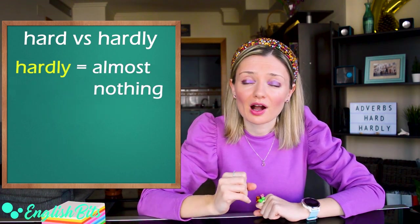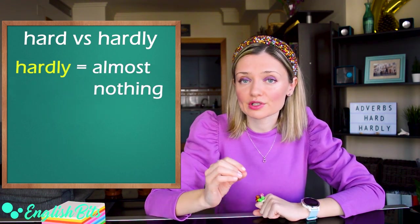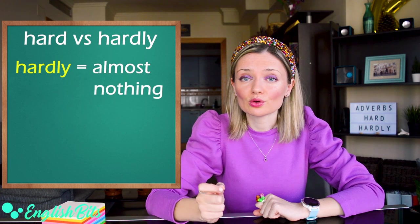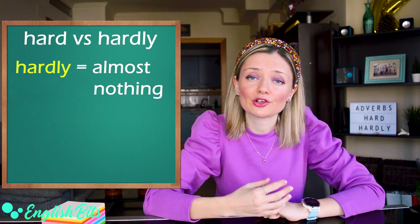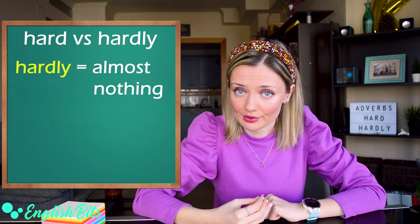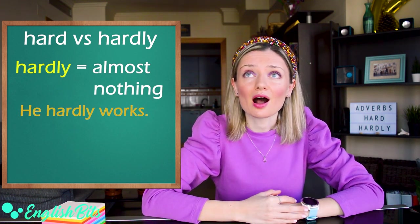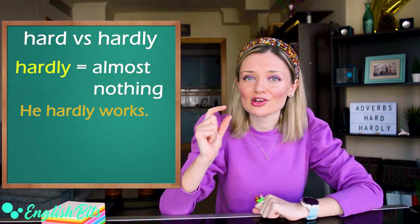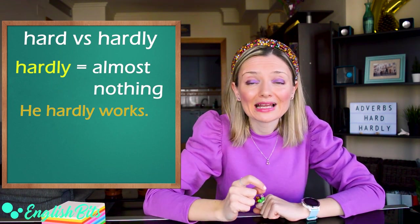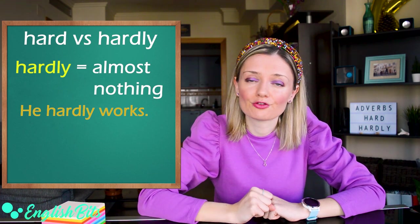While the adverb hardly means almost nothing, and it goes before the main verb or after a modal or auxiliary verb. For example, he hardly works, which means he works very little. So the meaning is very different from hard.